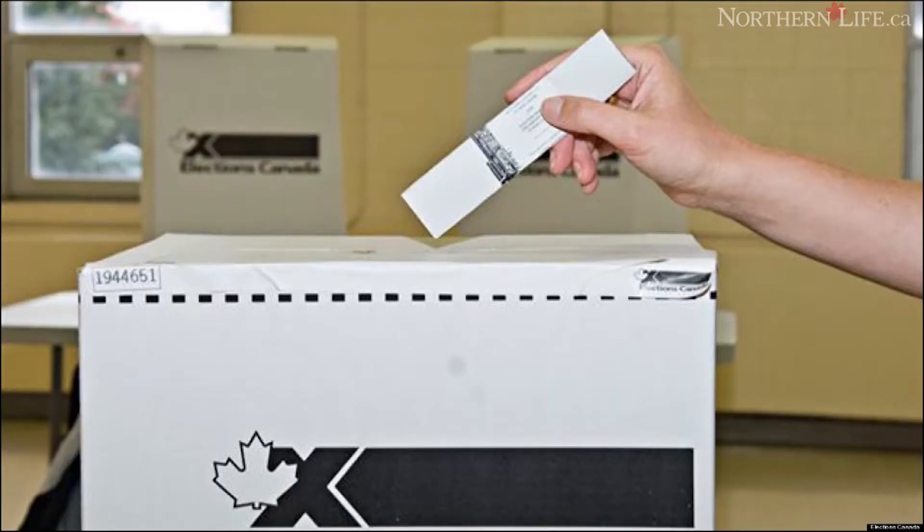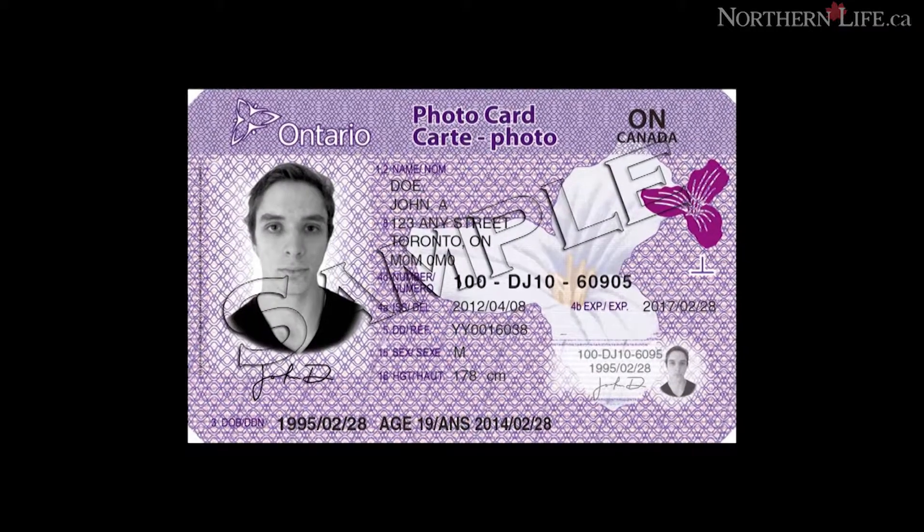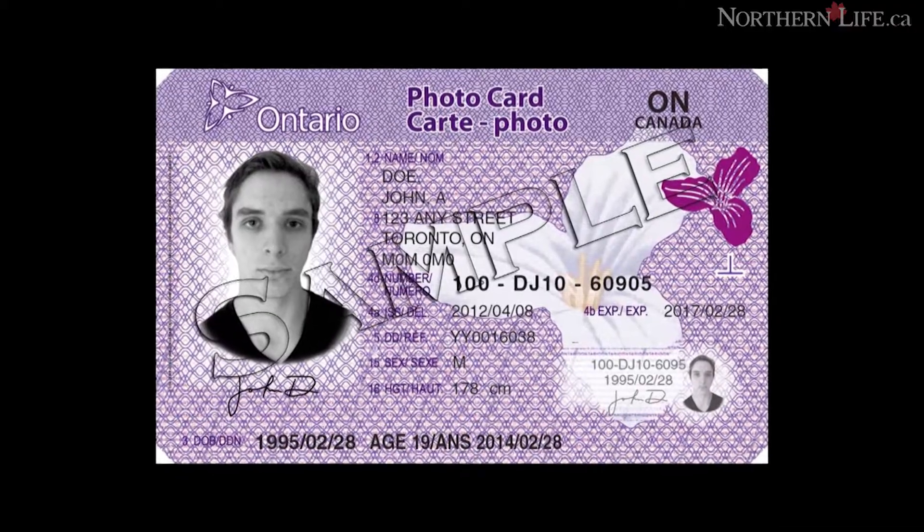If your name is on the voters list or if you have a certificate to vote, there are several pieces of identification you can use to cast your ballot. Just make sure that the name on your identification matches the name on the list. Options include a birth certificate, old age security card, an Ontario health card, or a credit or debit card, or any document issued by the Government of Canada.